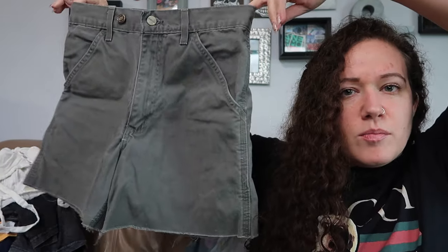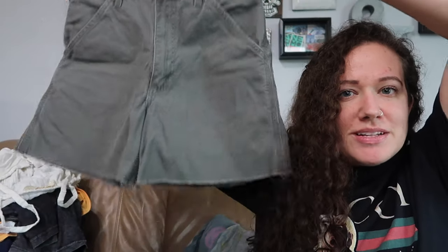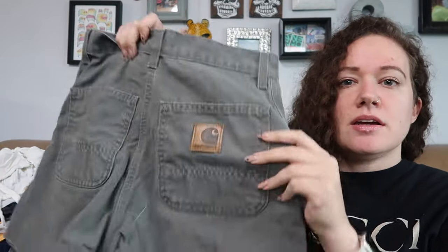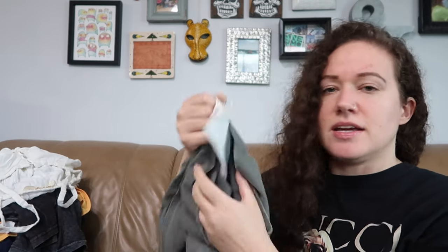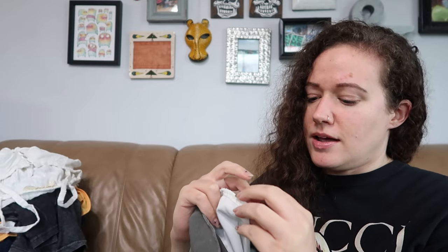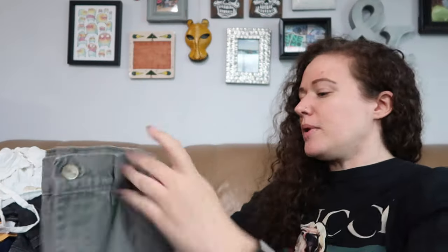Then I found these Carhartt shorts that almost definitely were pants at one point that someone just decided to crop. They are a longer length short and a size 28 waist. The size was hard to find — it's attached to the pocket on the inside. Might be another good Depop item. I'm trying to get more into selling things on platforms other than Poshmark and eBay.